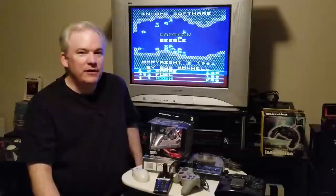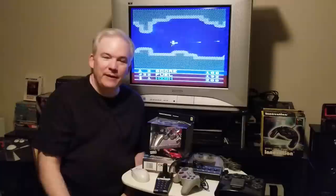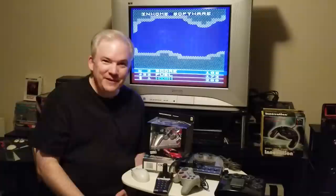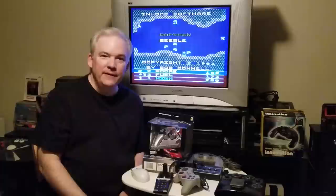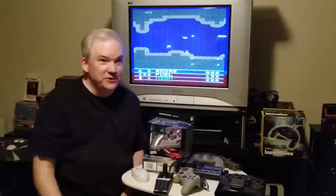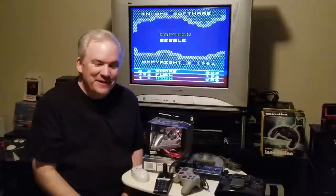Another thing I won't be talking about are current-day controllers made for retro systems. One example might be Atari Lad's big controller for the Atari 7800 big arcade stick — he also makes one for the ColecoVision. Definitely high quality, but we're not going into that today. We also won't be talking about current-day controllers like the Xbox One Elite controller, which obviously goes above a hundred dollars because of the tech on board.